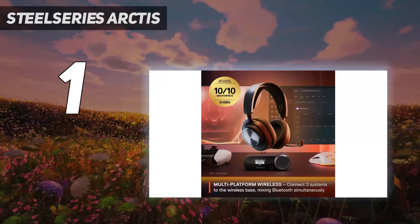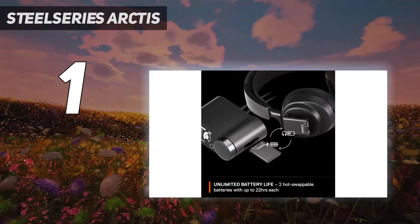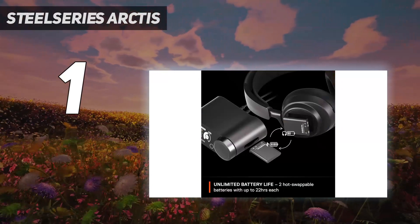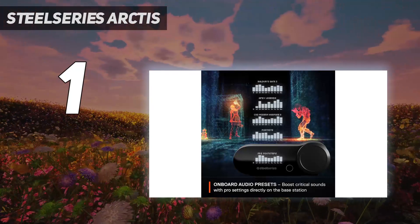The headset comes with two batteries, each of which offers 18–22 hours of battery life. The batteries are live-swappable, giving you essentially unlimited battery life so long as you're near the base station.